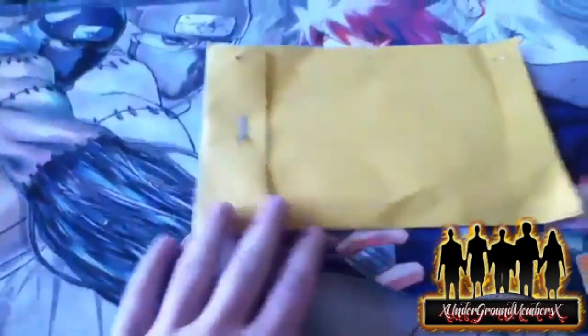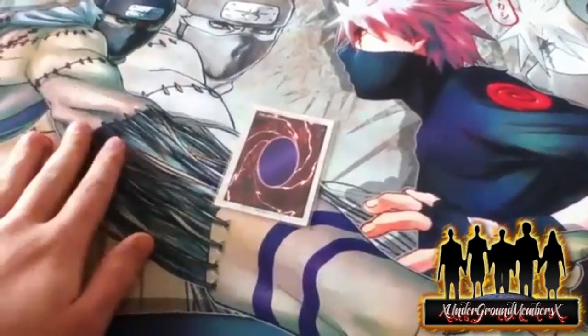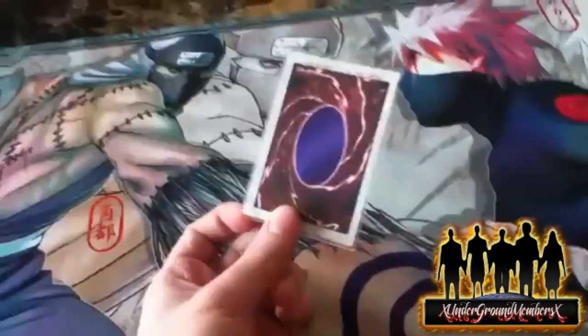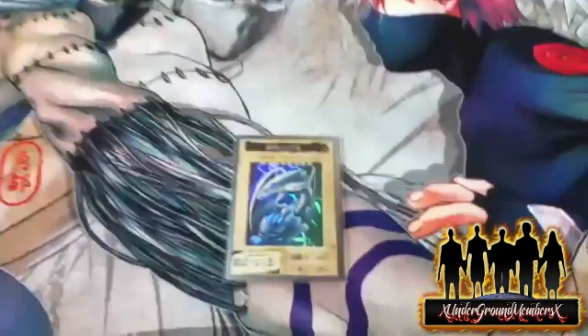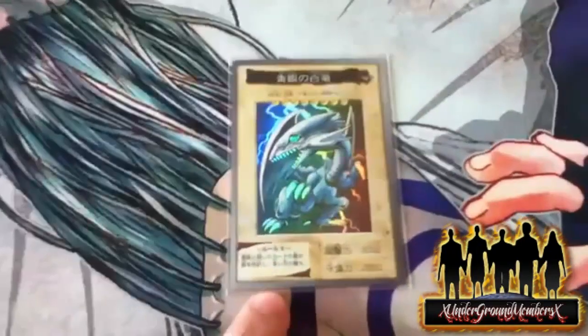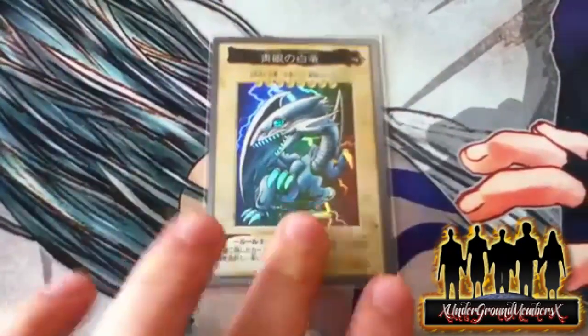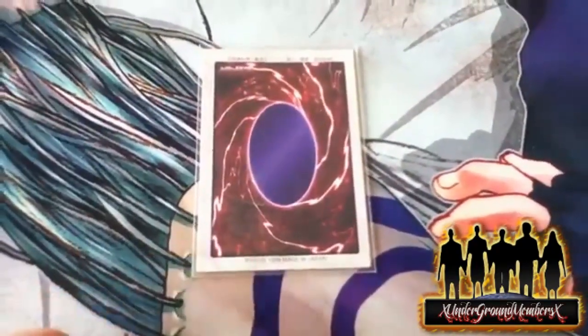I always kind of wanted to get the Bandai Blue Eyes White Dragon because I love collectible cards. This was my Christmas present to myself — a Bandai card I never had before. This is my first Bandai card I ever got, and I got myself the Bandai Blue Eyes White Dragon. If you don't really know what a Bandai card is, it's basically the first print of Yu-Gi-Oh cards.